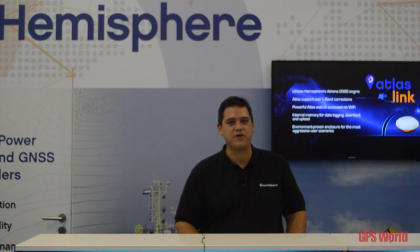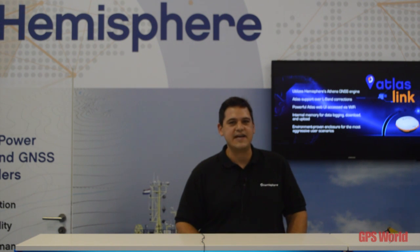Hi, my name is Rodrigo Leandro and I'm a Director of Engineering at Hemisphere GNSS. We are here at Intergeo this year to show some of our new products, and one of them is the Atlas Correction Service, which is a high precision service for GNSS positioning that works anywhere on the globe, providing different levels of accuracy for Hemisphere products. Those accuracies can be set by the user all the way from sub-meter to sub-decimeter level.